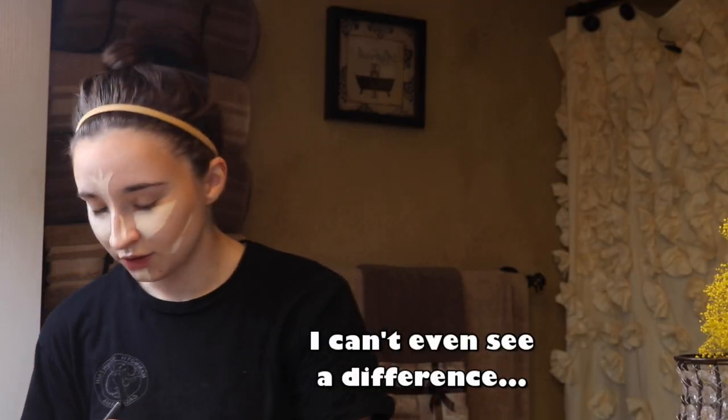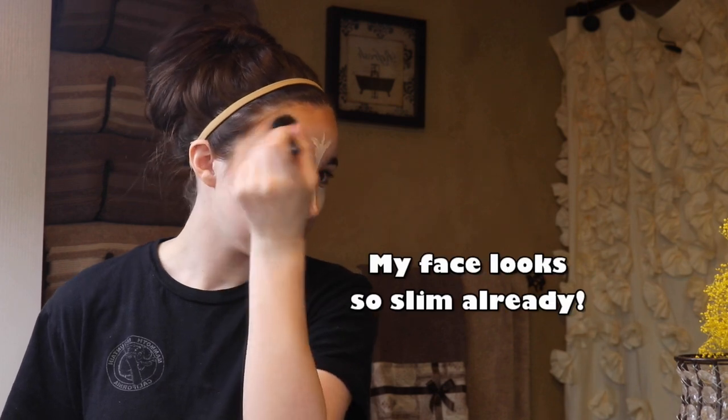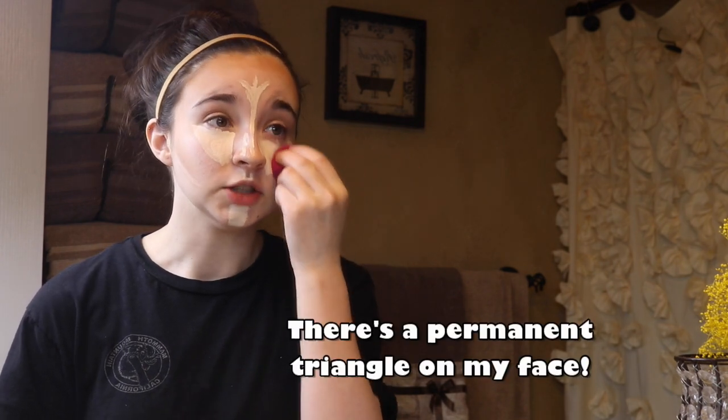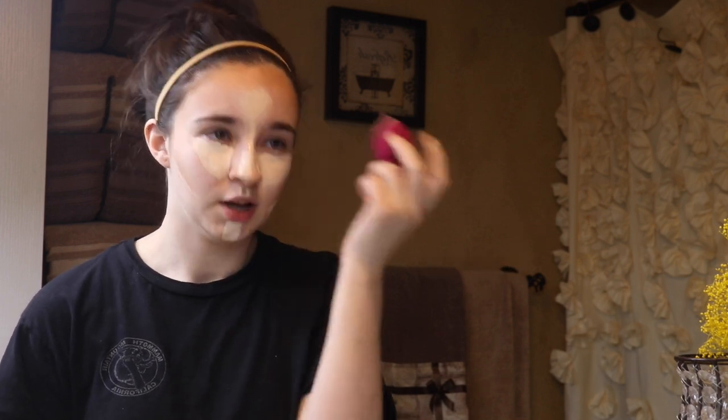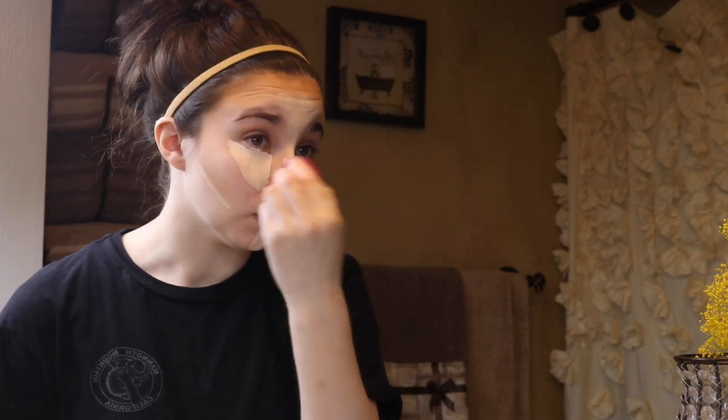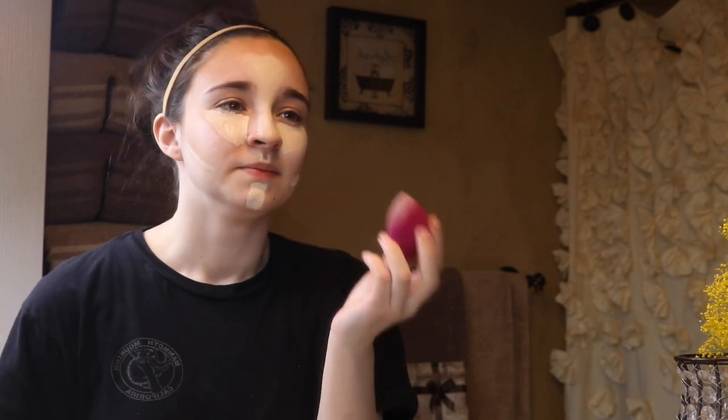I can't even see a difference. Oh yeah, my face looks so slim already. Oh my gosh, can you see that? She's using a blender — I have one of those. Okay, beauty guru. There's a permanent triangle on my face. Oh no. She says not to swipe — if you swipe you're doing it wrong. I don't think it's supposed to look like this at all.